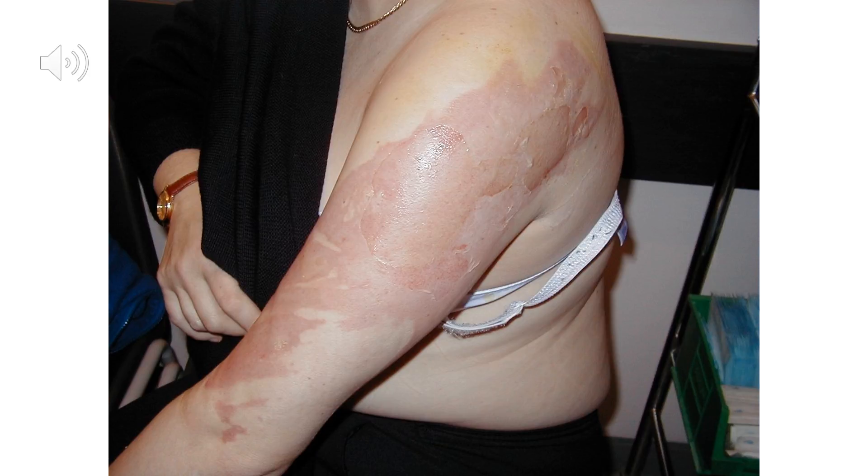A scald is a type of thermal injury caused by hot water or steam. Remember that steam can be greater than 100 degrees centigrade if it's under pressure, so these can be quite significant thermal injuries. The severity depends on the time the tissues are exposed to the hot water or steam and the temperature of that fluid.